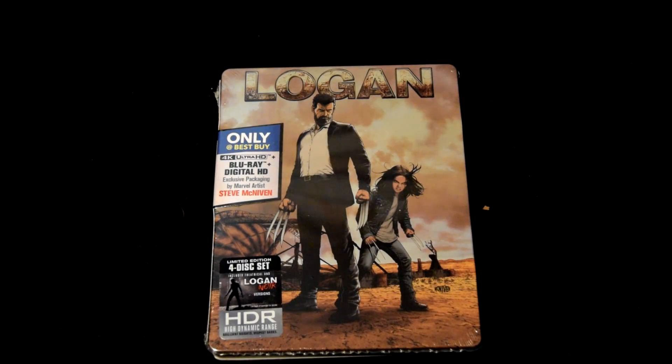Alrighty guys, this is me, the Almighty DeeDargon from YouTube, and today we're unboxing Logan, only available at Best Buy.